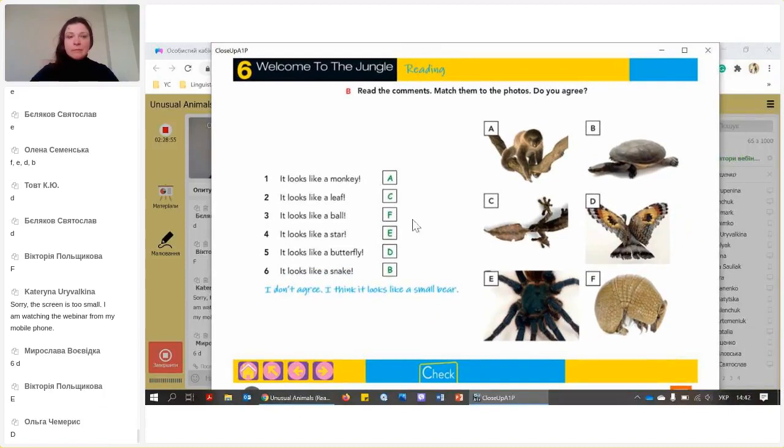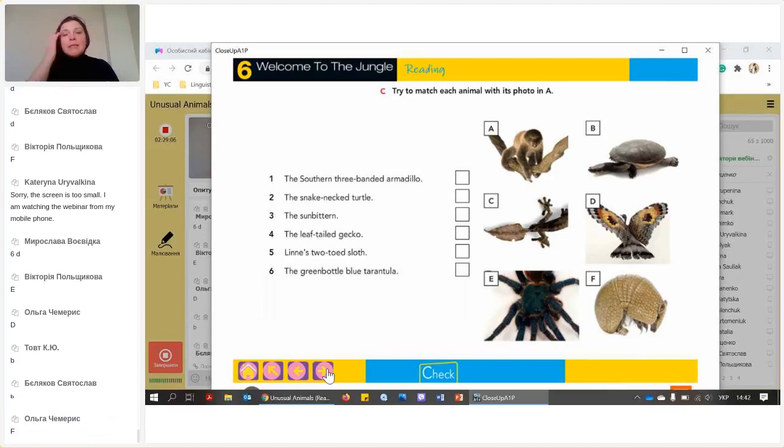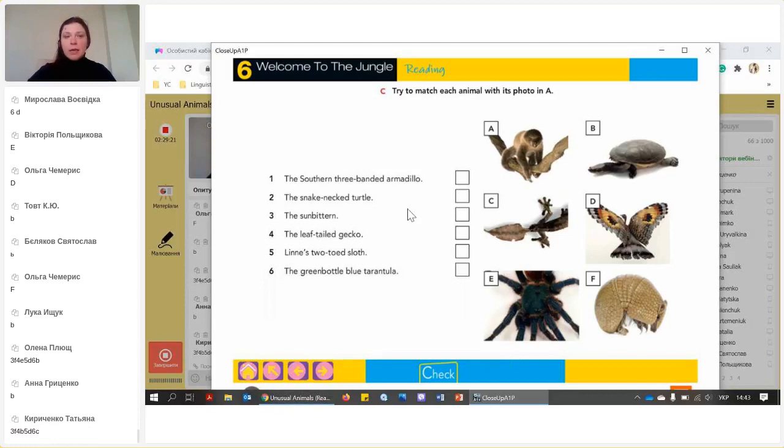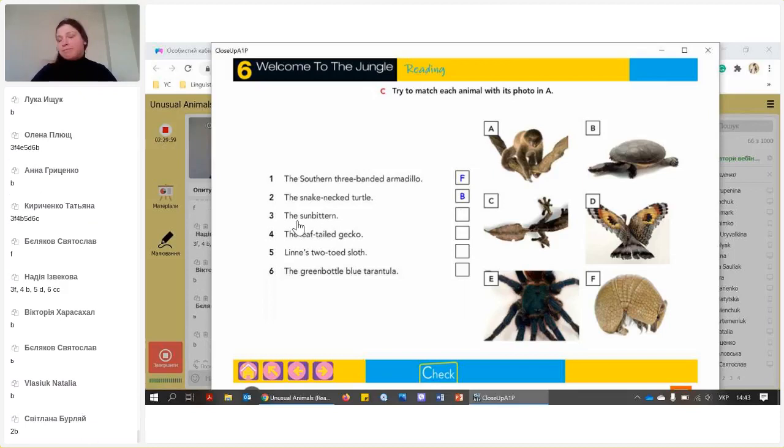Now try to match the animals with photo A using the real names. The southern three-banded armadillo — I'll help you: this is F. The snake-necked turtle is B. The neck is this part of the body, right? The sun-bittern — I'm not sure about this one, let's move on and see what's left. The leaf-tailed gecko — gecko is a type of lizard. The Linnaeus's two-toed sloth — we have fingers on our arms and toes on our legs — I'd say it's A.